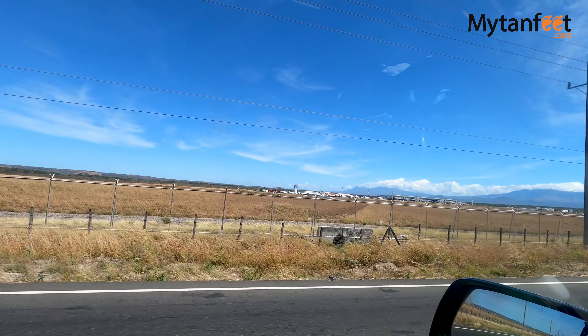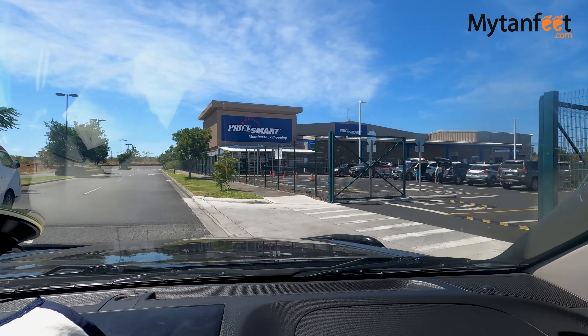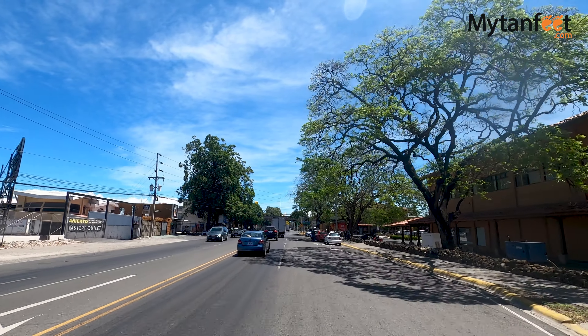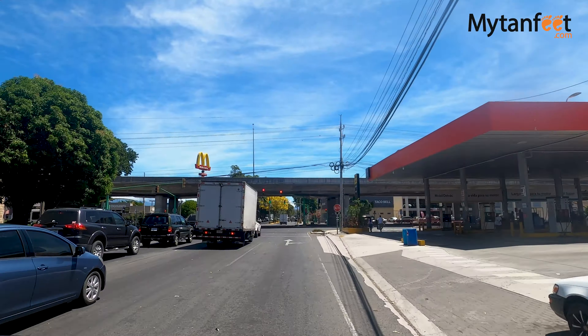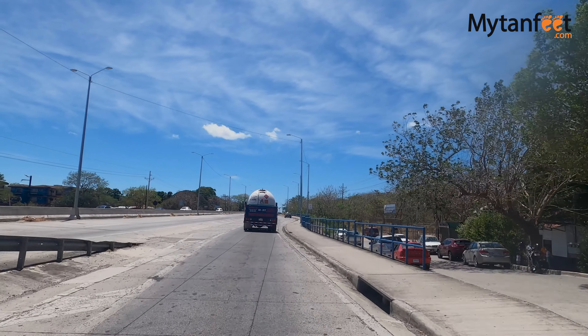If you want to get some food at this point of the drive, across from the Liberia International Airport you'll see a PriceSmart, which is pretty much like a Costa Rican Costco. They have a small hot dog stand outside the entrance that anyone can use. And as you drive through Liberia you'll see lots of fast food places, supermarkets, and local restaurants.